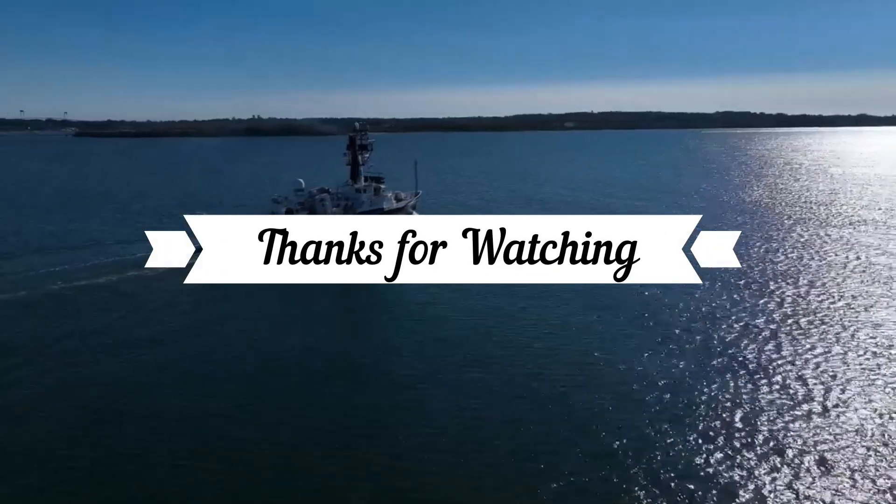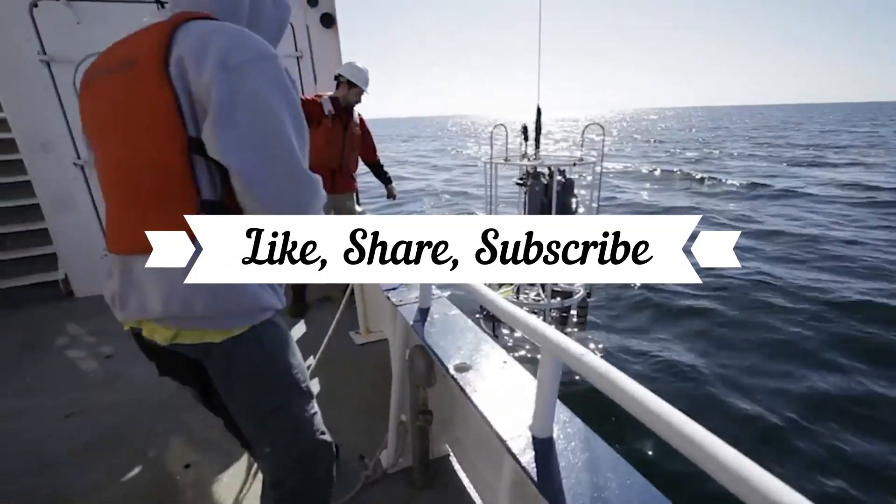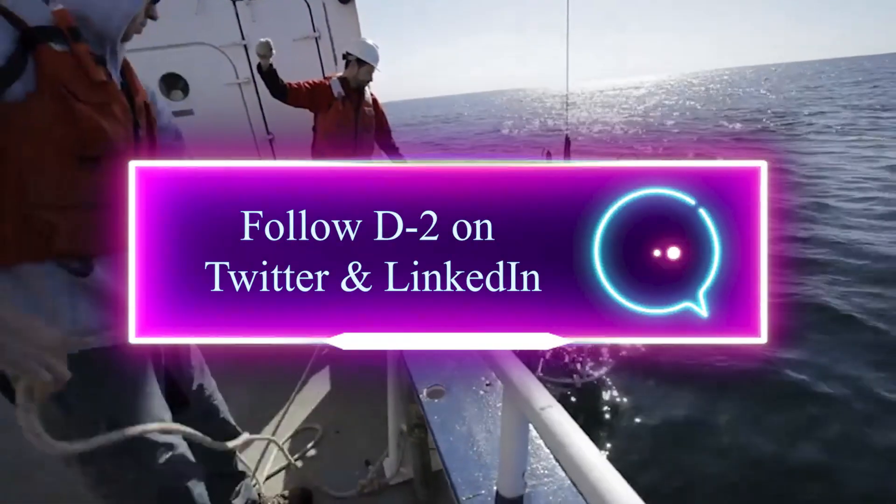Remember to like, share, and subscribe, and follow us on social media on Twitter at D2 Incorporated. Visit our site at d-2.com.